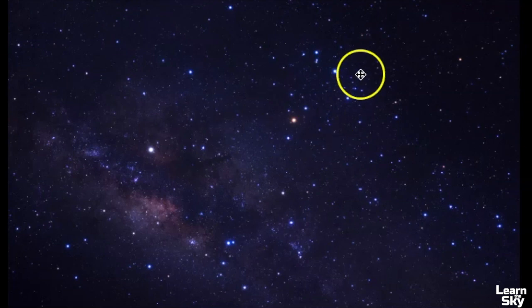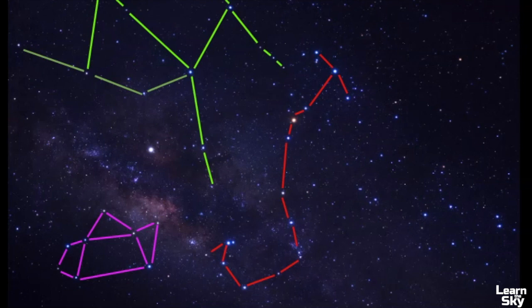Here is where Scorpius is — it has that distinctive hook-like shape that's really easy to point out in the summer skies in the northern hemisphere. Right here is the heart of the scorpion, Antares. Sagittarius is right here as well — this part is known as the teapot asterism because its pattern looks like that. So if you know Scorpius is here, then you know Ophiuchus is in this particular region. Here is the body of Ophiuchus and then here is just the tail of the serpent.